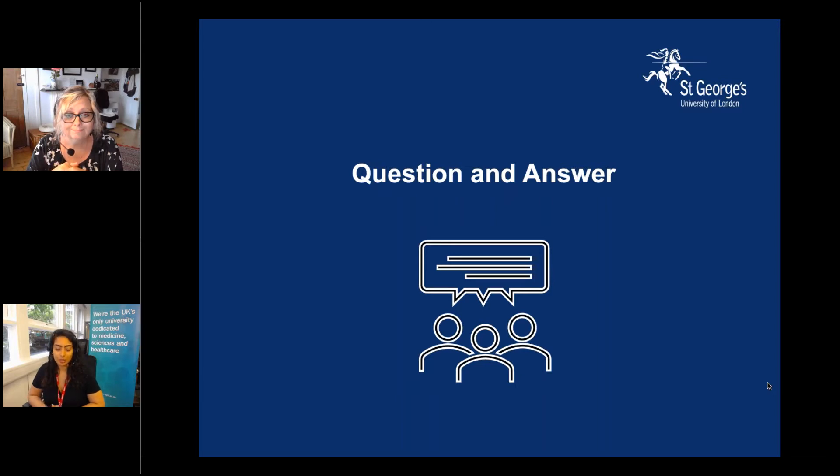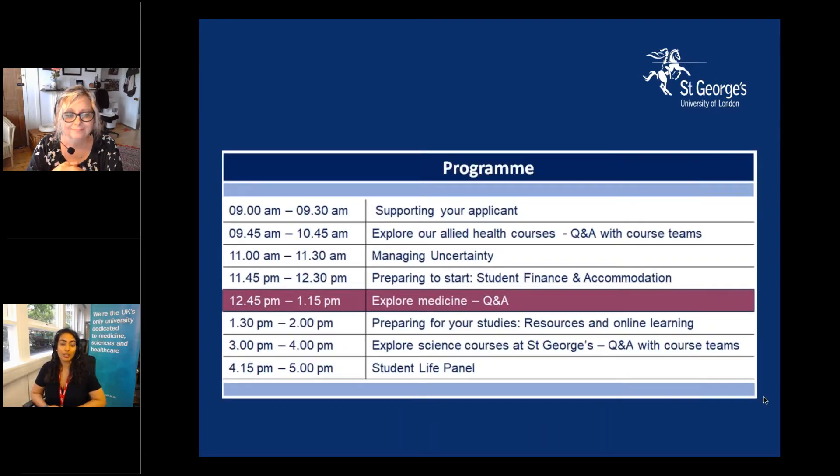We don't have any further questions, so I'm going to wrap up by saying thank you to Hannah for sharing those highlights, and thank you to all of you for joining us. I hope it's been very informative. The conversation doesn't end here — you can contact us by talking to a current student on Unibuddy or a member of staff, and you can find further information on our course pages. You'll be sent emails in the run-up to your induction with further information and next steps. All recordings from today's events will be on our website, and you can join us for further sessions including online learning, exploring our science courses, and our student life panel with current students.